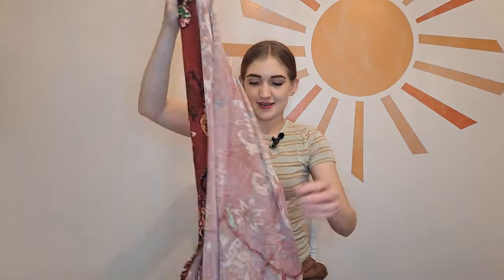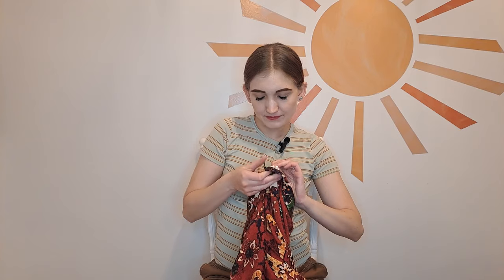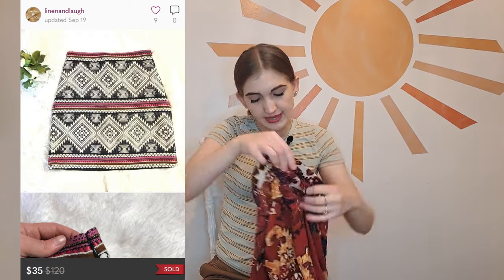This is the second Anthropologie piece I found. I thought there were two pieces stuck together but no, it's lined with a navy blue color. The label reads Akemi plus Kin. I looked at how much these were selling for on Poshmark and the prices did seem to be high. There is pilling but it's just such a fun print — kind of midi or knee length. It is a size extra small.